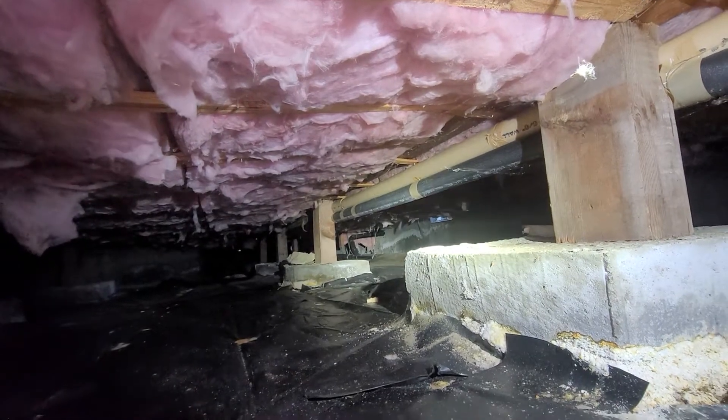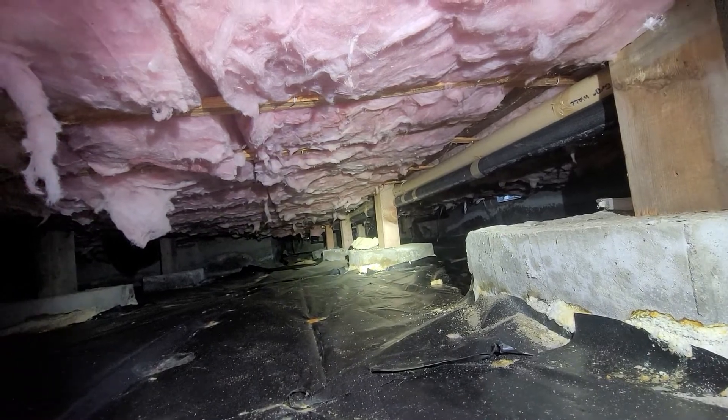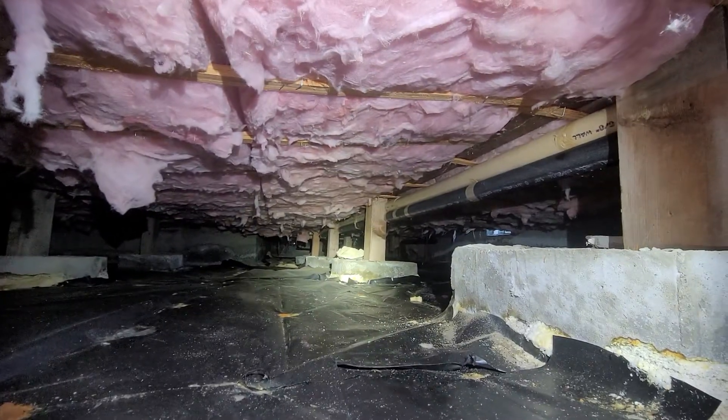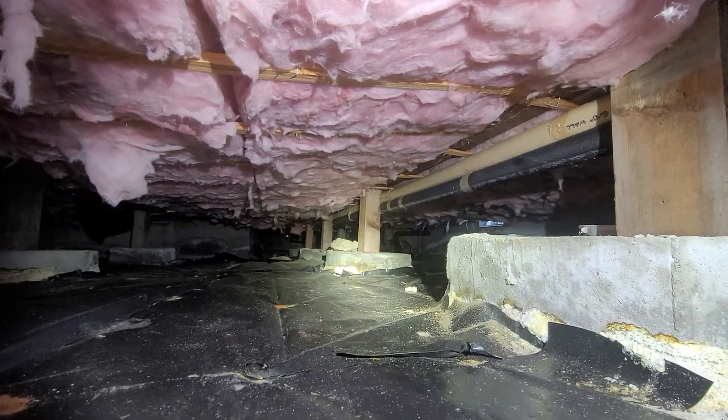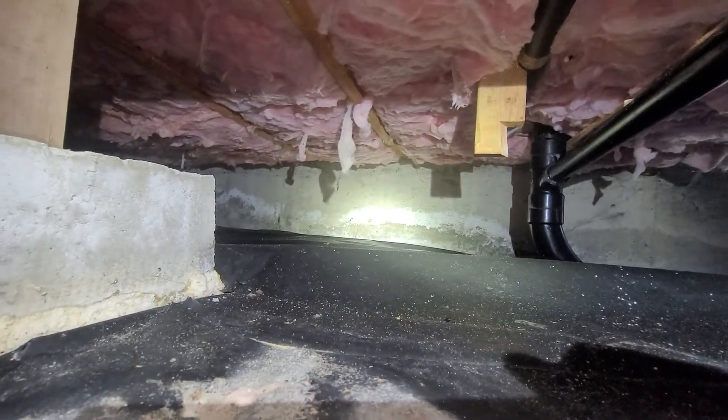At the time of inspection, there are actually very few reportable challenges in this raised foundation crawlspace. There are areas of high water signs in the crawlspace, but no water at the time of the inspection.